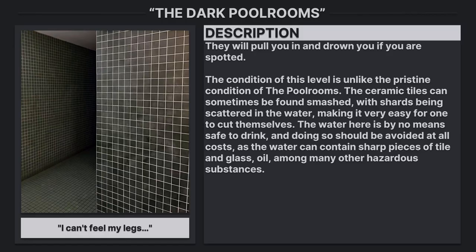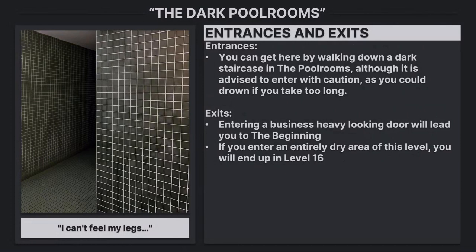Entrances and exits: You can get here by walking down a dark staircase in the pool rooms, although it is advised to enter with caution as you could drown if you take too long. Entering a business-looking door will lead you to the beginning. If you enter an entirely dry area of this level, you will end up in level 16.